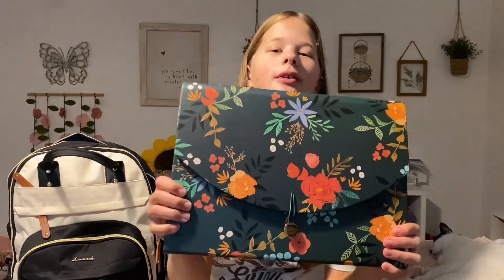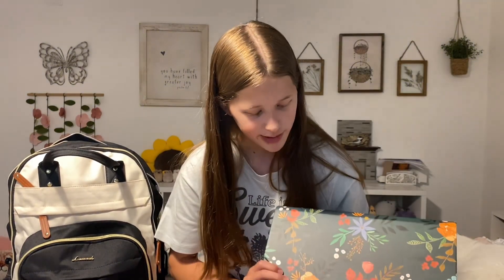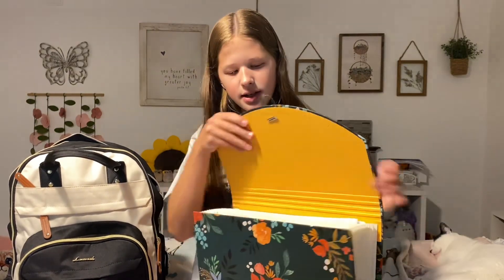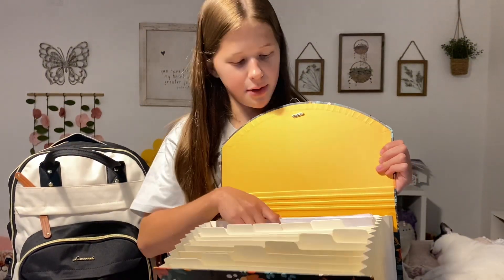First and foremost I have my accordion folder. My school is a bit special — in middle school they had us use accordion folders and didn't allow binders except for specific classes. In high school you're allowed to pick whether you want binders, folders, or an accordion folder, and I actually really love accordion folders. I found this really cute one by U Brands at Target. It has 13 pockets for all my different classes, and I have some graph paper and lined paper in it.